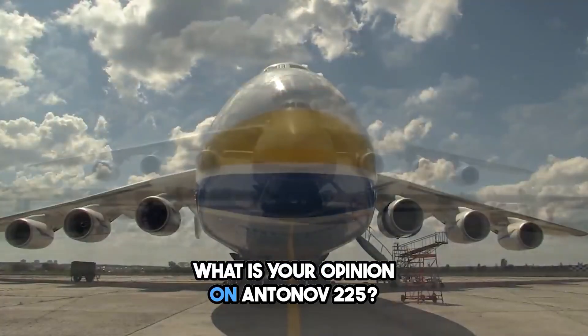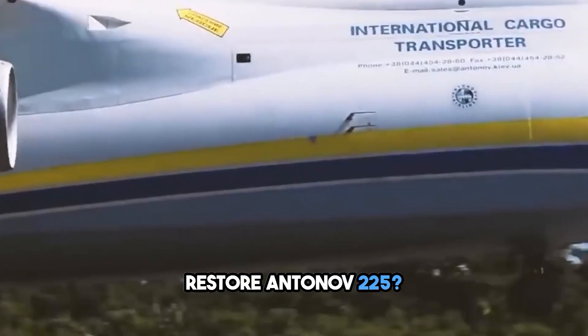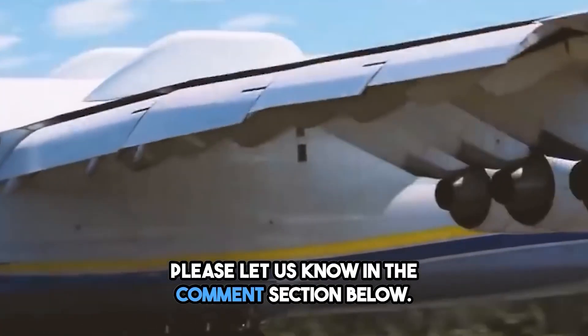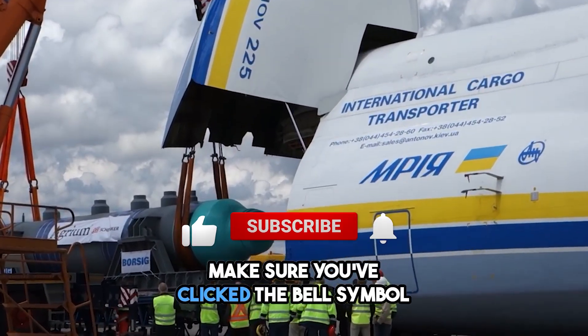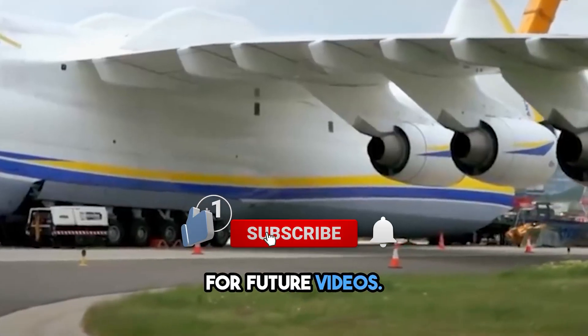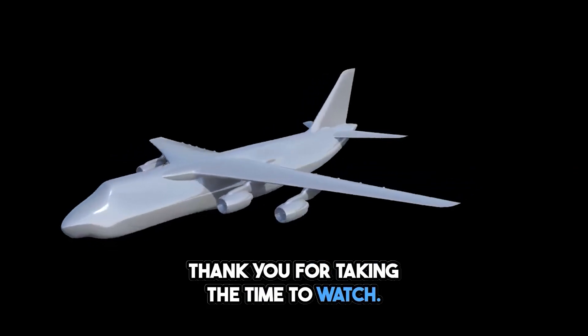What is your opinion on the Antonov-225? From your perspective, is it a good idea to restore it? Please let us know in the comments section below. This concludes today's video — make sure you've clicked the bell symbol for future videos. If you enjoyed it, please leave a like and subscribe. Thank you for taking the time to watch.